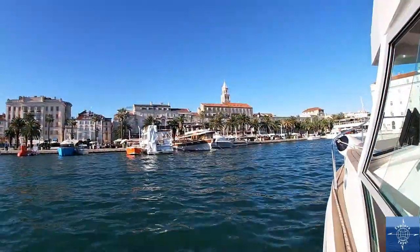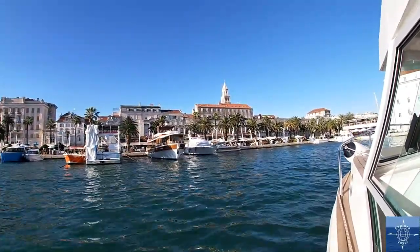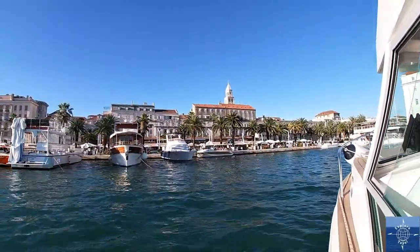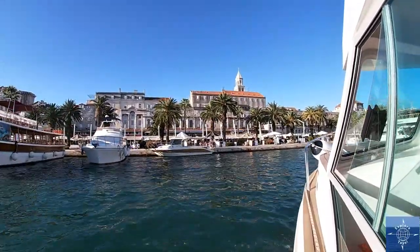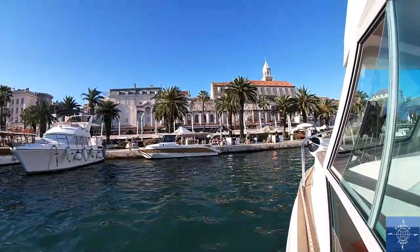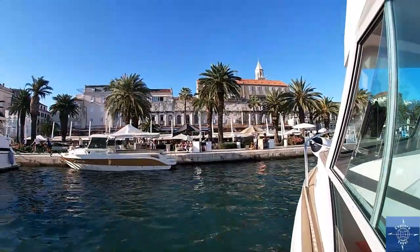Given the availability of beaches near Split and the cheaper water taxi options to Trogir, the 50 euro per-person price of the tour simply wasn't worth it to us. The one caveat was docking back in Split — as the boat stopped right on the riva and not on one of the outer piers, it was pretty cool to imagine what it would have been like to sail up to the palace in Diocletian's day.